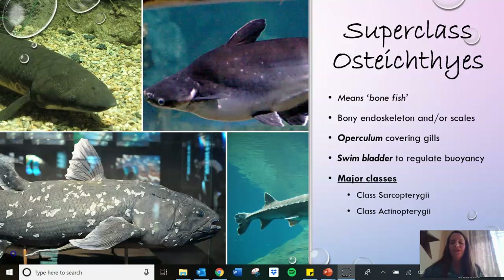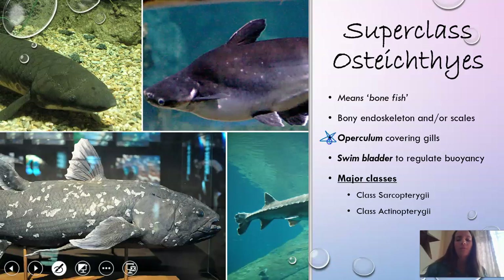Hey everybody, welcome to your second set of fish notes. This time we're going to focus on the bony fish, otherwise known as superclass Osteichthyes. These fish, instead of having cartilage, have a bony endoskeleton and/or bony scales. They also have two important features: an operculum, which is a covering over the gills, and a swim bladder, which helps to regulate buoyancy.